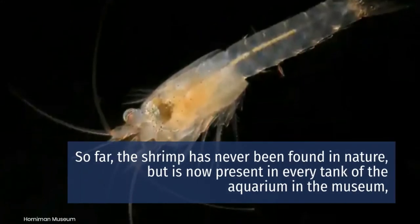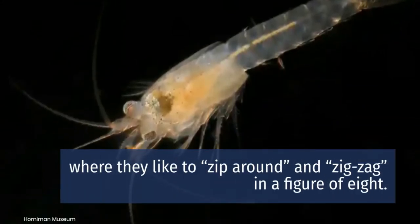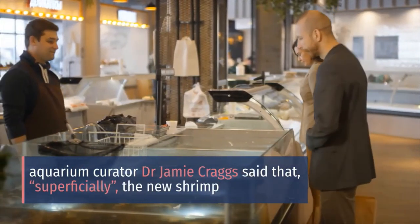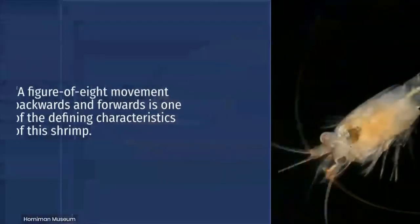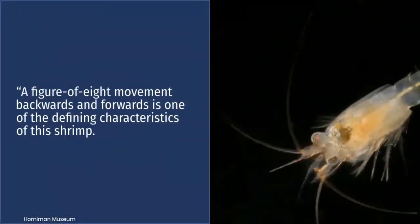The shrimp is now present in every tank of the museum's aquarium, where they like to zip around and zigzag in a figure of eight. Aquarium curator Dr. Jamie Cragg noted that superficially the new shrimp looks very similar to the other shrimps in the aquarium, but moves quite differently. A figure-of-eight movement backwards and forwards is one of the defining characteristics of this shrimp.